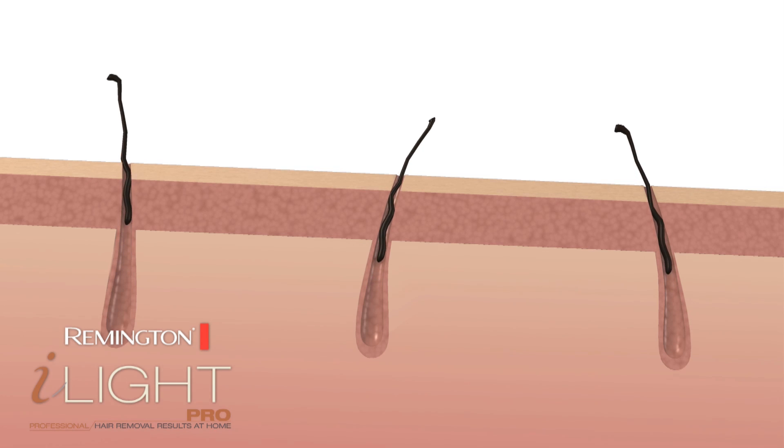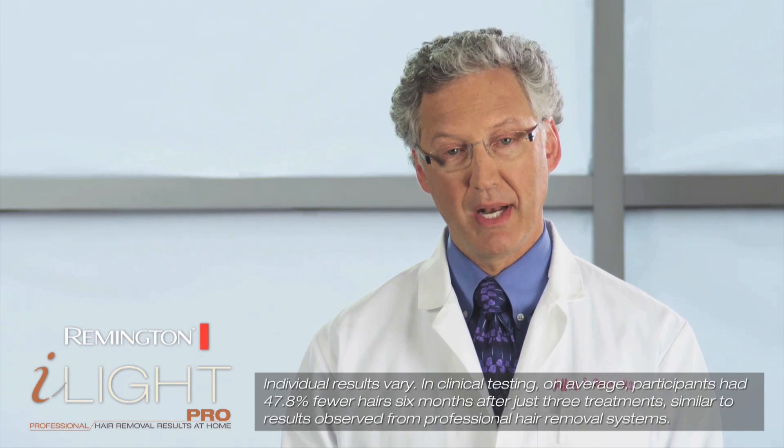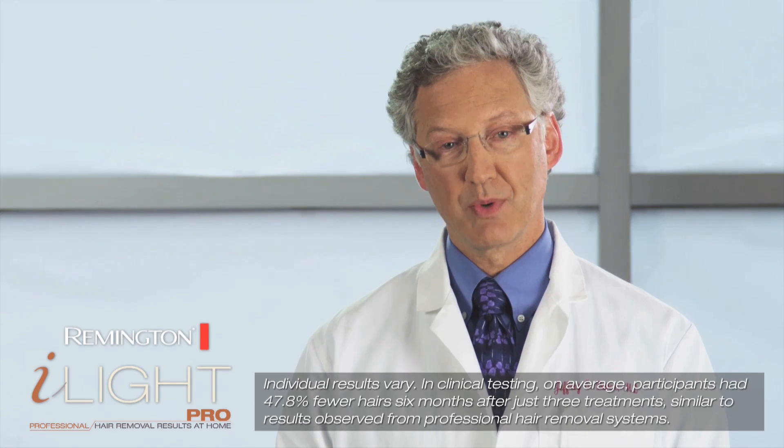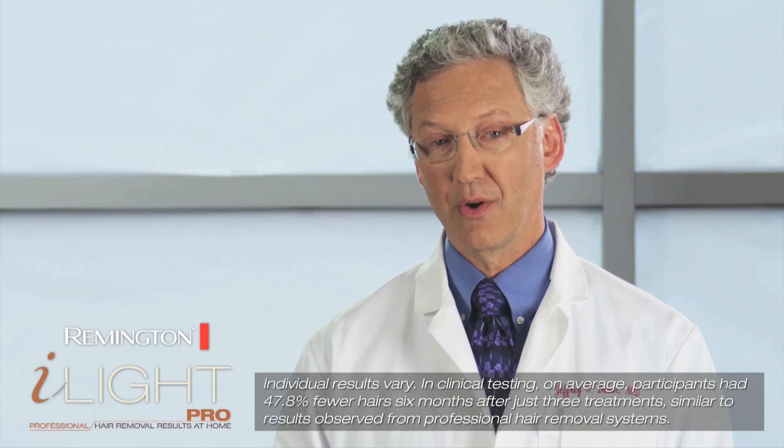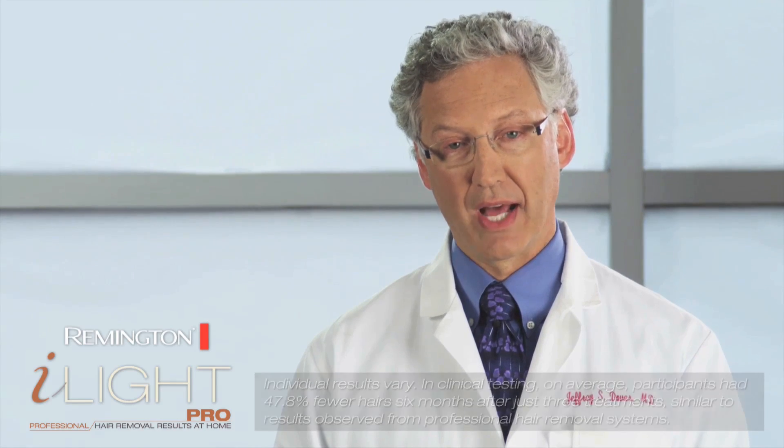Within a few short weeks, you'll start to notice hair in the treatment area begin to naturally fall out. Regrowth is significantly reduced and in many cases eliminated altogether. Hair that does regrow tends to be finer and lighter in color. With each treatment, you will get better, longer-lasting results.